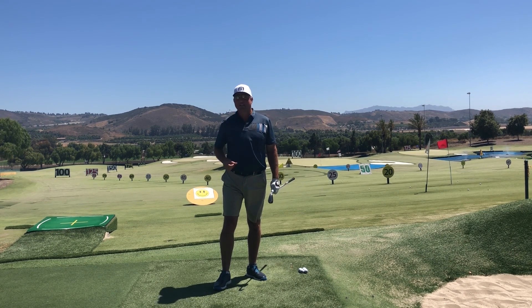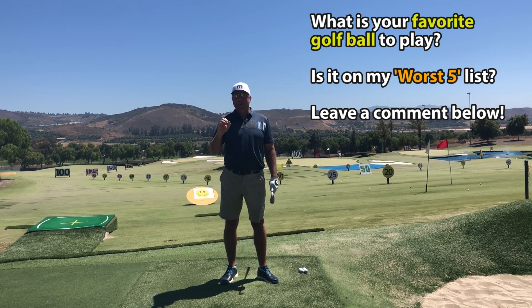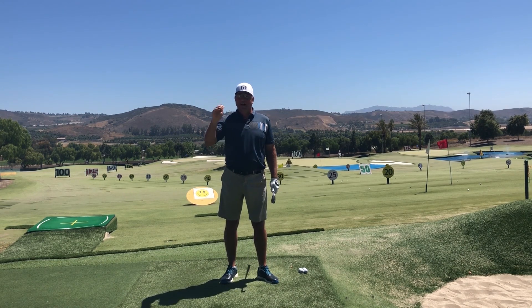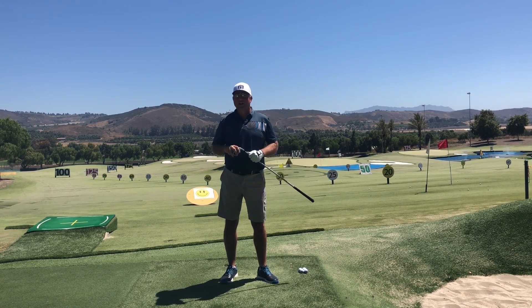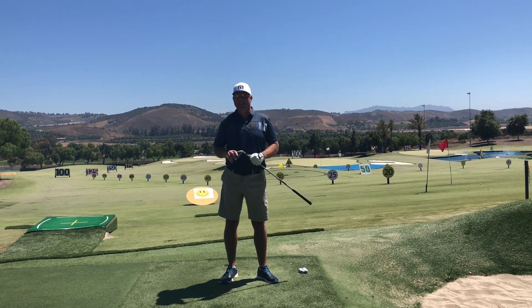In today's video we're going to flip it on its head and talk about what I think are the five worst golf balls — the ones you should definitely stay away from, because they're just a cut or two below the best balls out there and I don't think you're going to get the same performance from them.